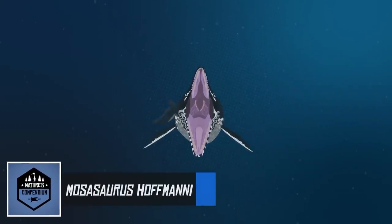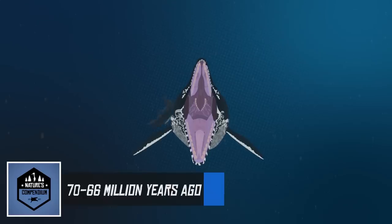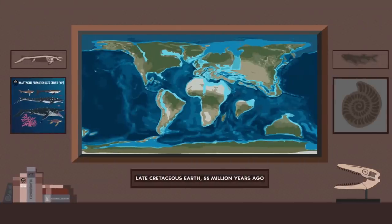Mosasaurus hofmanni lived during the end of the Late Cretaceous period, from 70 to 66 million years ago. The animal was first discovered in the Netherlands in 1764. Since then, more fossils have been excavated around the world, showing that Mosasaurus hofmanni ranged from North America all the way to Russia.